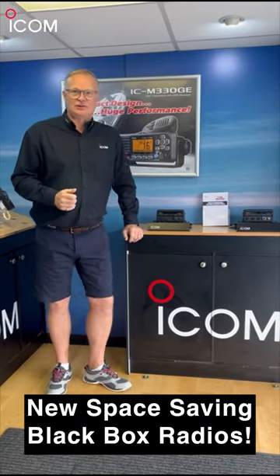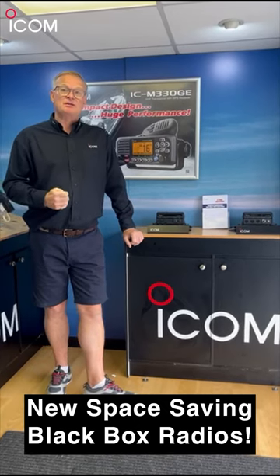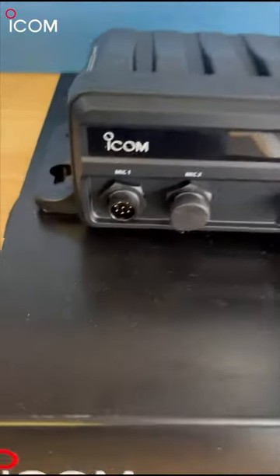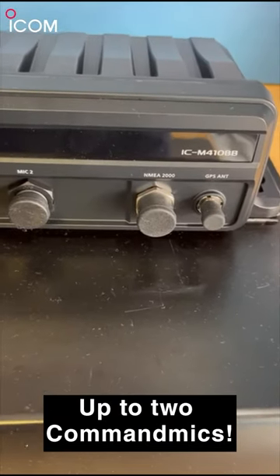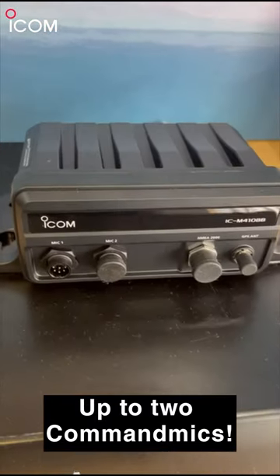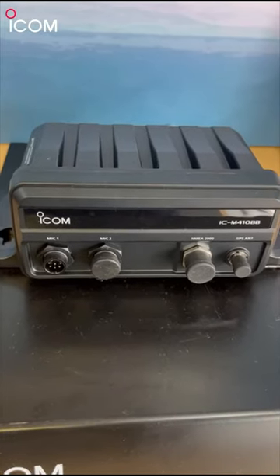So this year at the Southampton International Boat Show, we've got two exciting new products: the M410BB and the M510BB. The 410BB has a dual command mic output, NMEA 2000, and also comes with a GPS antenna. It also has a 10W loud audio output on the PA and the Foghorn.